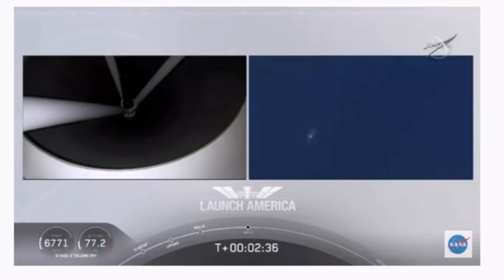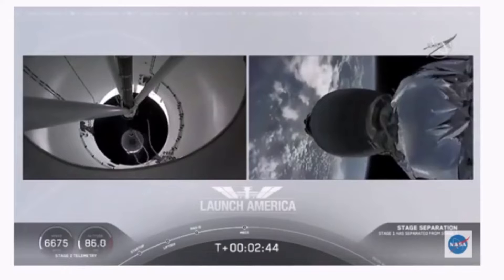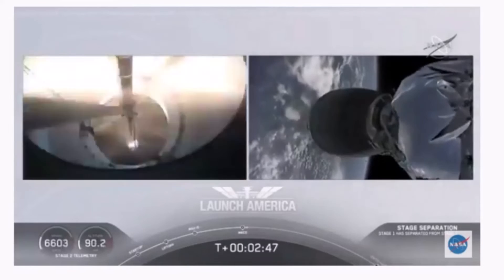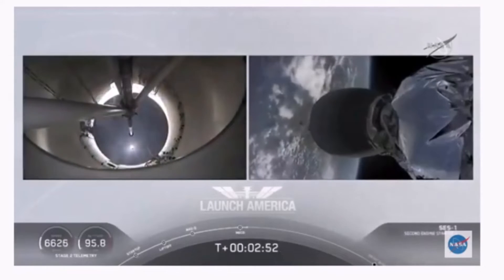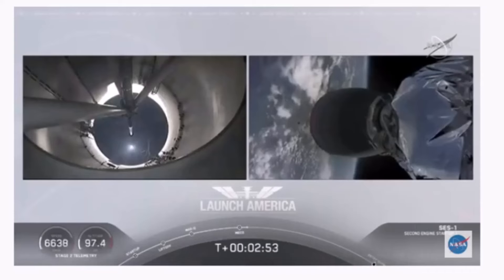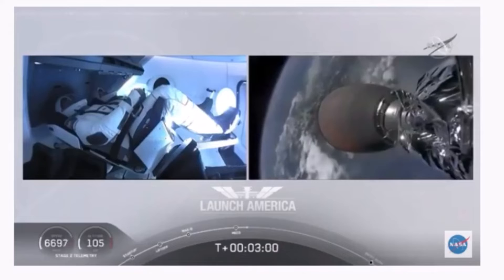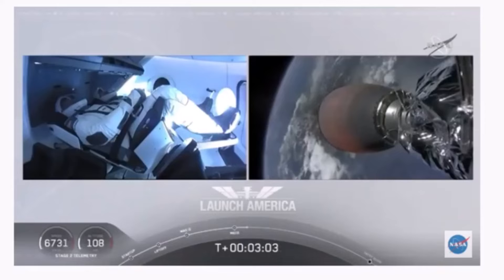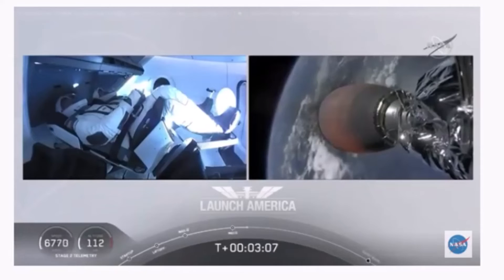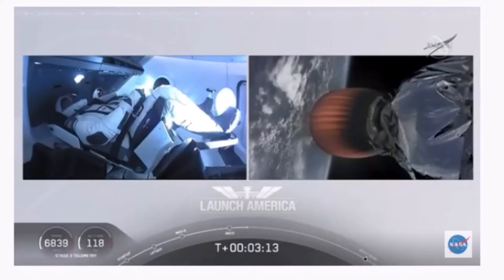We have MECO. 2 Alpha. Falcon stage separation confirmed. Copy 2 Alpha. MVAC ignition. We have stage separation confirmed — the first stage beginning its flight back. The second stage, powered by that single Merlin 1D vacuum engine, has ignited and is now carrying Bob and Doug into orbit.